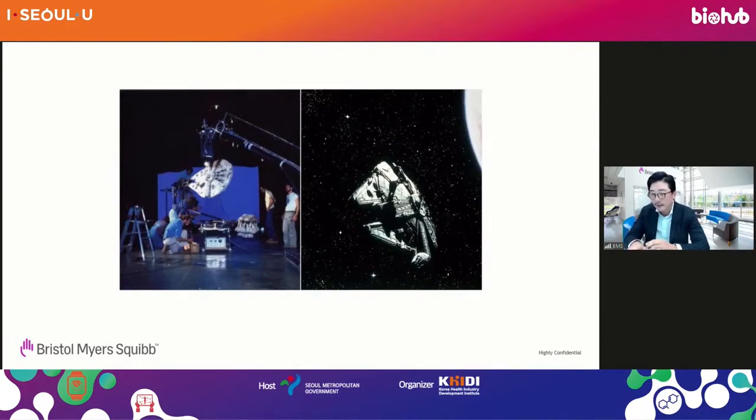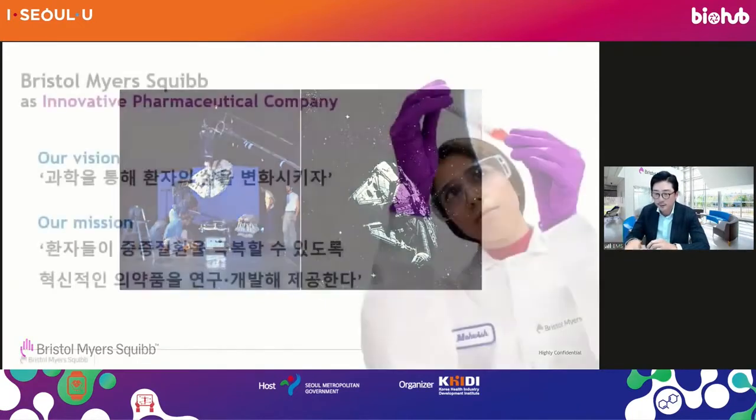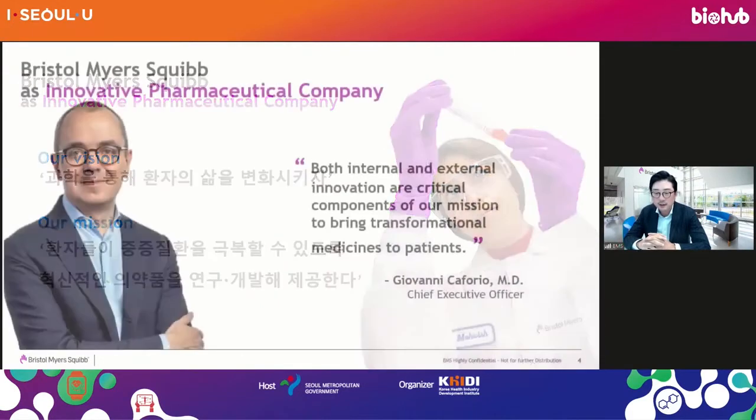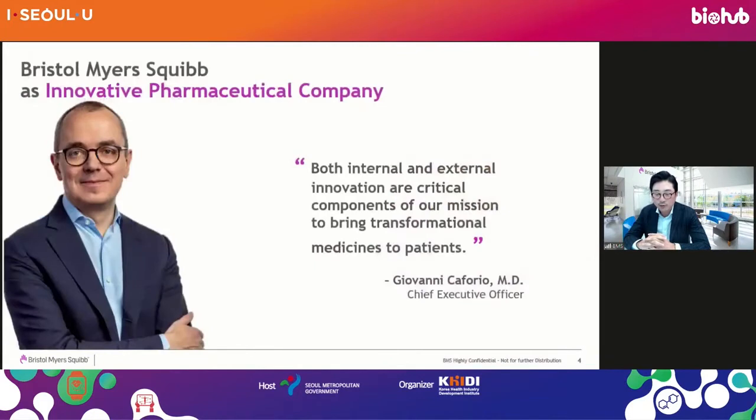I want to emphasize that BMS can engender that kind of partnership and become giants in the industry through partnership. We are working just like other pharmaceutical companies to change patients' lives. This is our CEO, Giovanni Cafforio. He's from Italy and a medical doctor by training. He grew BMS a lot. What we are focusing on is both internal and external innovation. Today I'm going to talk about external innovation that can be made with you.